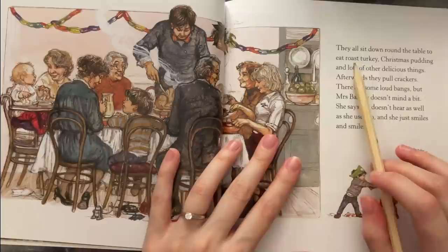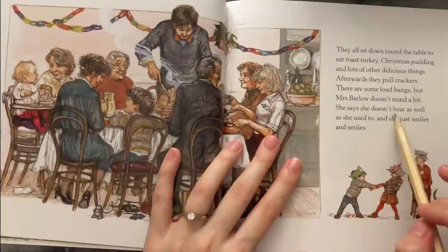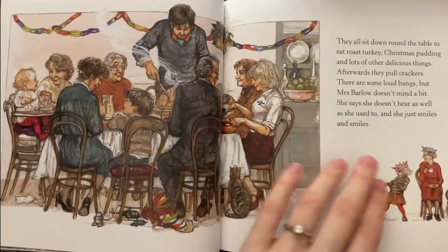They all sit down around the table to eat roast turkey, Christmas pudding, and lots of other delicious things. Afterwards they pull crackers — there are some loud bangs, but Mrs. Barlow doesn't mind a bit. She says she doesn't hear as well as she used to and she just smiles and smiles.